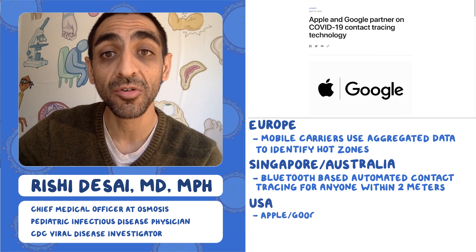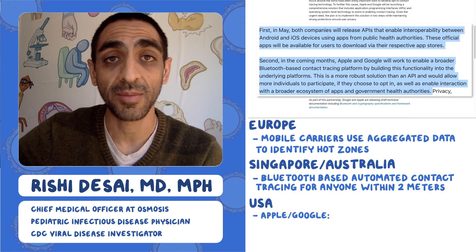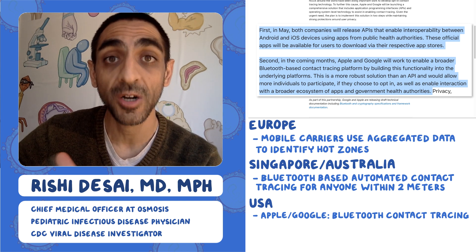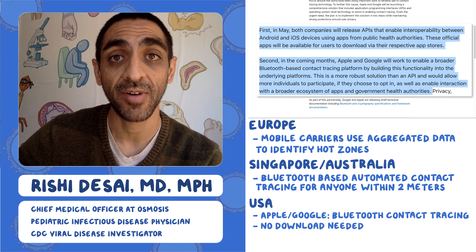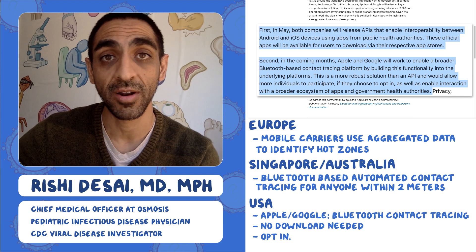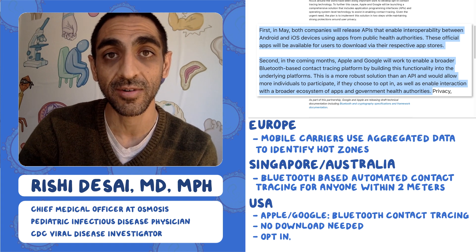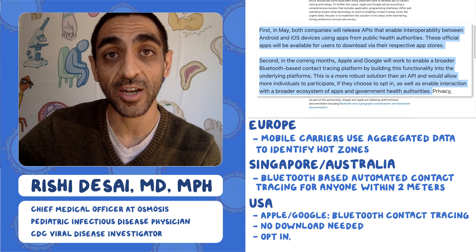Apple and Google have formed a partnership around COVID-19 with two phases. In phase one, a public health app can be downloaded on Google or Apple devices with interoperability between those apps. Phase two is a much bigger project where it becomes an opt-in feature that doesn't require downloading an app at all — Bluetooth technology runs in the background and registers encounters with nearby devices. Since many more people are likely to opt in, and a critical number of enrolled users is needed for these programs to work, this strategy makes a lot of sense.